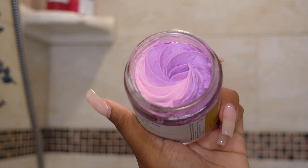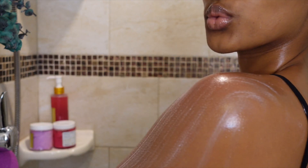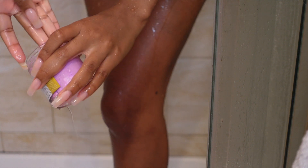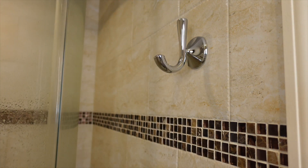Moving on to shaving — after exfoliating, I go in with the Happy Hairless rich shave butter, which I'd never seen before. It's equivalent to a shaving cream but in a whipped butter form, and it lathers up great. For best results, use it with damp skin — not soaking wet — for an amazing glide with your razor and an extremely close shave. It contains vitamin E, which is super soothing for inflammation and ingrowns, and it also has hydrating properties.